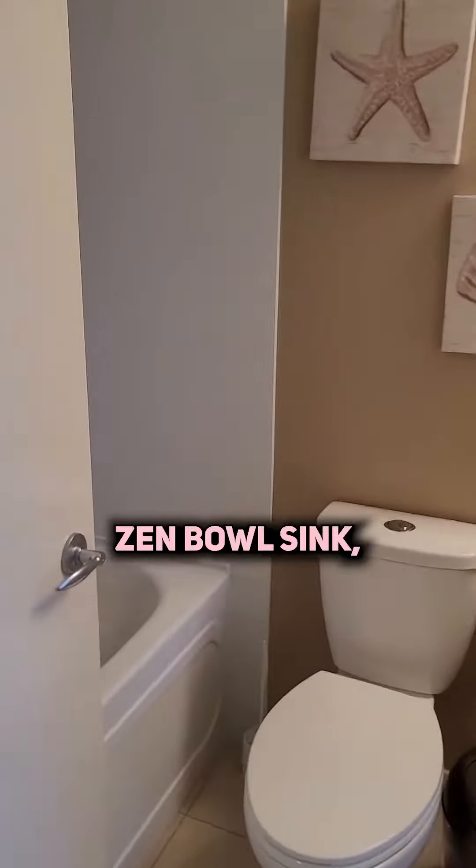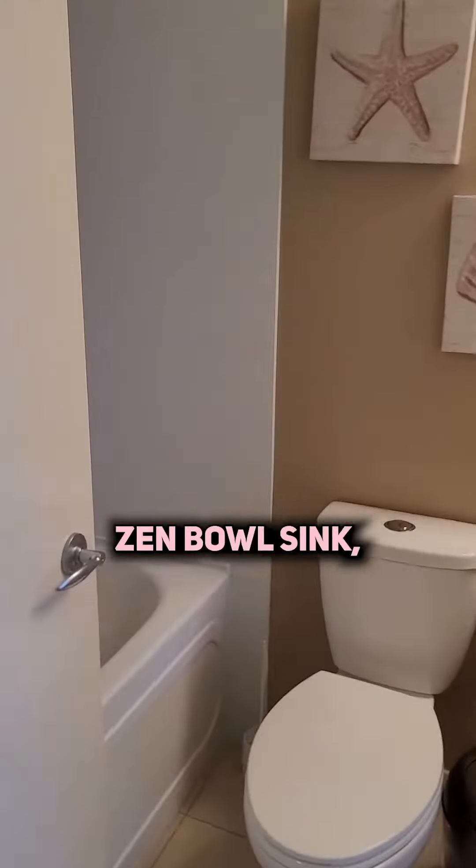Great bathroom with a Zen Bowl sink. Great size kitchen.